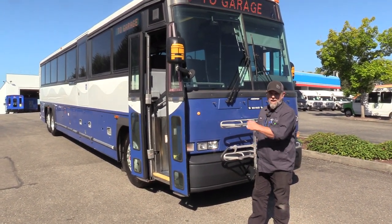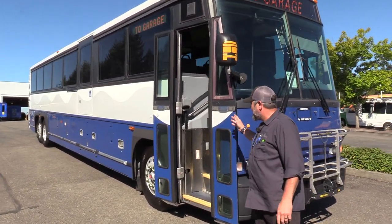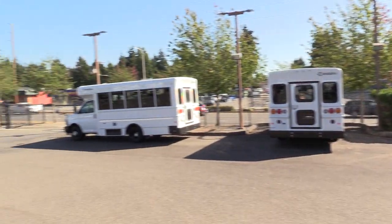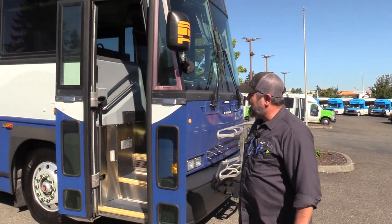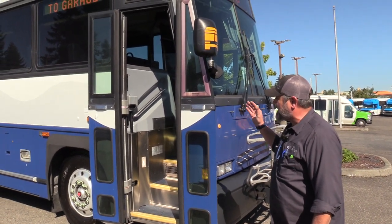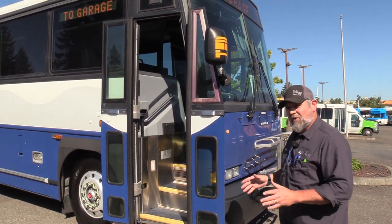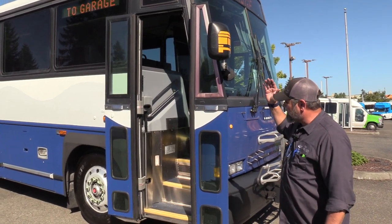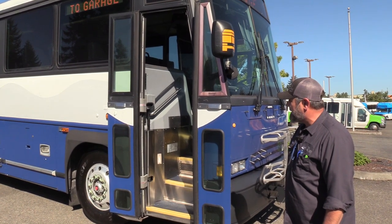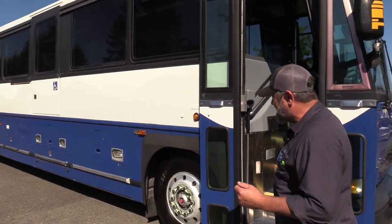All right, 2005 MCI D4500. We've got a number of these in stock — look right behind you, Jackie: one, two, three, four — total of four in stock right now. These are outstanding coaches; I absolutely love the D. It's kind of MCI's utility coach, you just can't go wrong with a D. These came from a local transit authority here in the Pacific Northwest, Seattle area. I cannot emphasize enough how well these babies have been maintained — all of them.